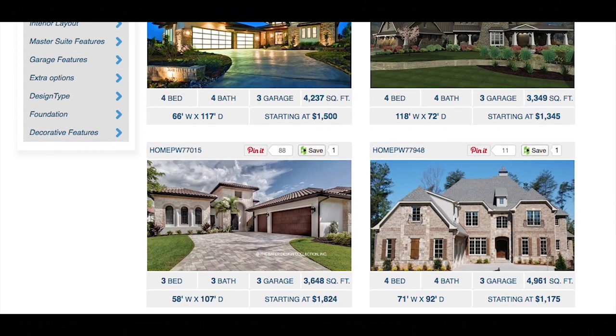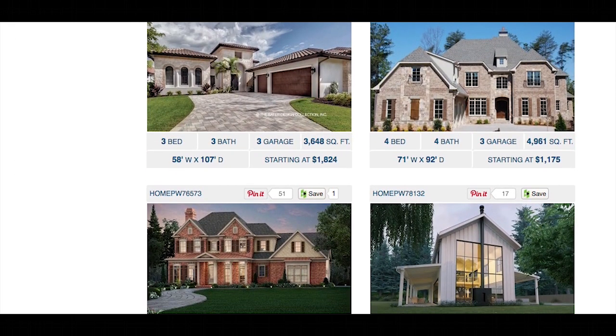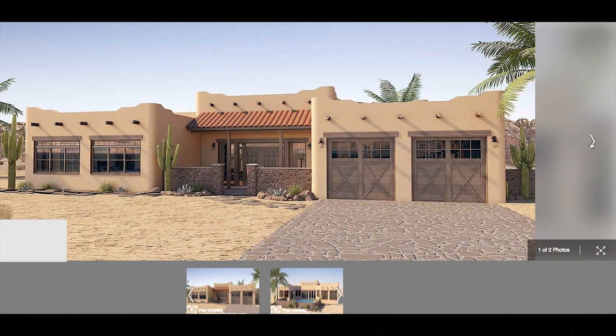The introduction of the internet, however, has made these online plans almost a staple to anyone's new home search. So let's talk about the benefits and drawbacks of these home design services.